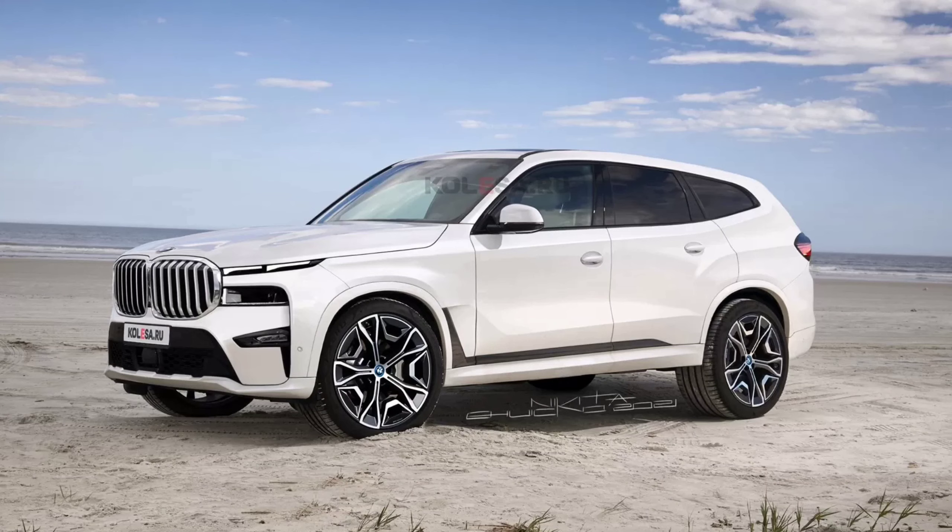Hello guys, welcome to Cruise Control. Rumors of an X8 originally emerged 4 years ago, but it wasn't until about a month ago when BMW chairman Oliver Zipps indirectly confirmed the flagship SUV. Another high-end car will be unveiled at the end of the year, and since it will be built at the Spartanburg plant, it must be an SUV as the factory in South Carolina is where the X3 through X6 models come to life.